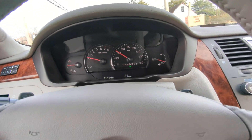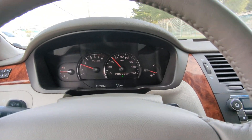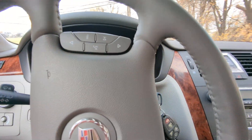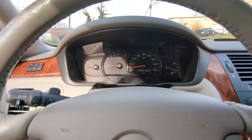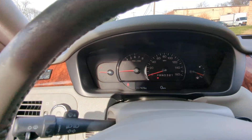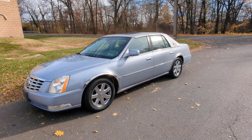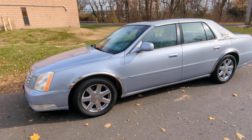It handles very well. It doesn't feel like the old Cadillacs where it had a boat ride, but it's a very small boat — it's still soft, but not as soft as it used to be back in the day. This was the 2006 Cadillac DTS Talisman Edition. I hope you enjoyed the video, so like and subscribe. Have a good day, thank you.